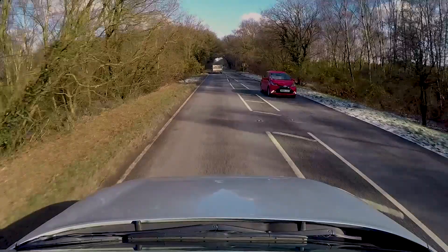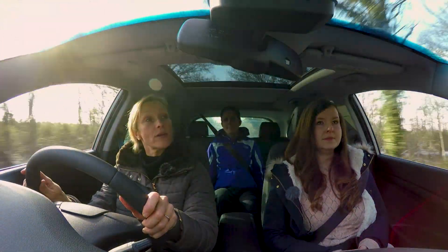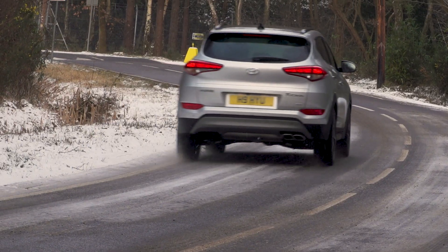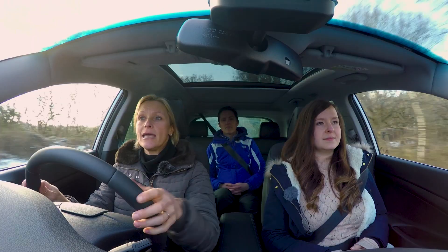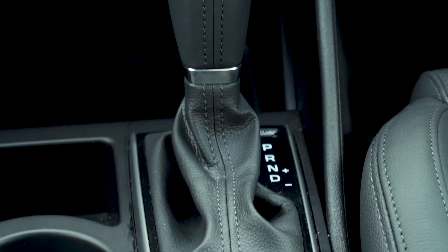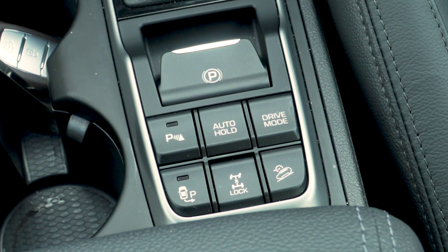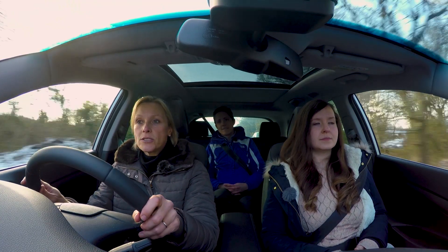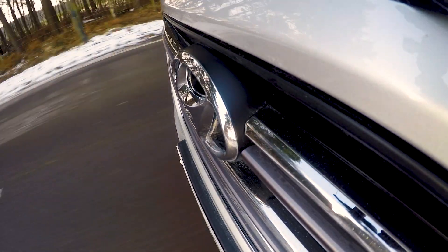With 185 horsepower, the Hyundai is the most powerful and takes 9.5 seconds to reach 62 mph, making it the quickest to accelerate. It's the largest car here, but it feels pretty sure-footed because it is four-wheel drive. You can get a four-wheel drive version of the other two cars as well. It's not the most exciting to drive, I have to confess.